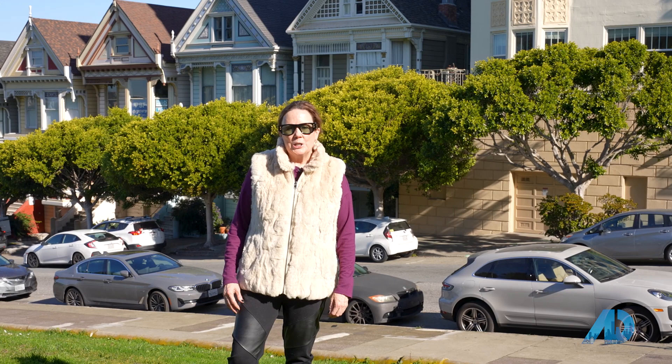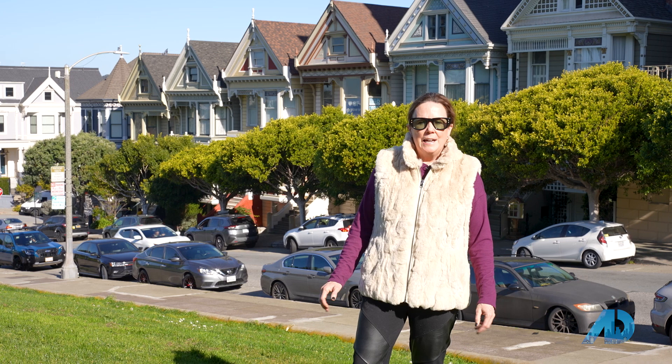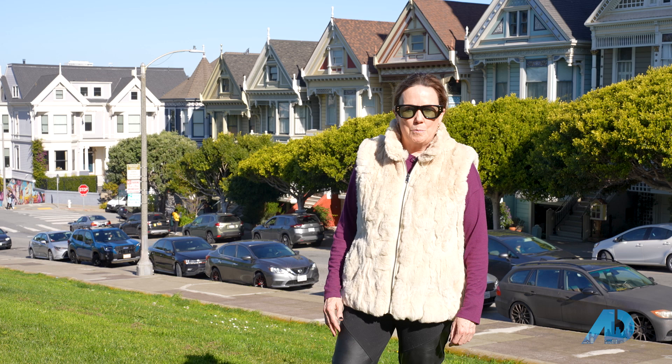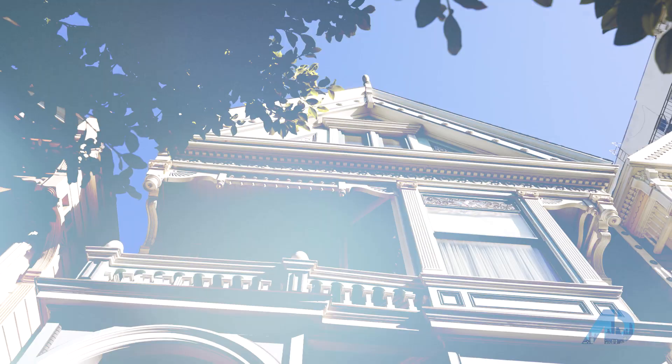Today we're here at one of San Francisco's most recognizable tourist destinations, Postcard Row of Victorian Houses. This is on Alamo Square Park, and today we're going to go inside one of the Postcard Row houses and see how they prepare for the holidays. We don't get white Christmases here, but we still prepare for the holidays in a big way. I'm Bonnie Spindler, the Victorian Specialist, here on Alamo Square in San Francisco. Join me to see how San Francisco gets ready for the holidays.